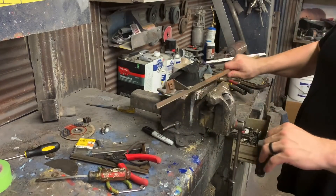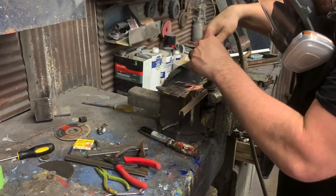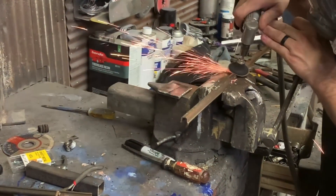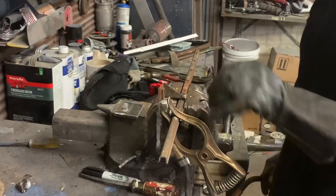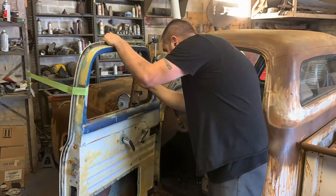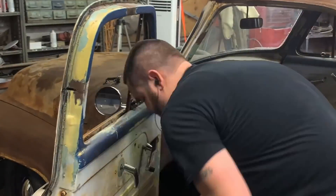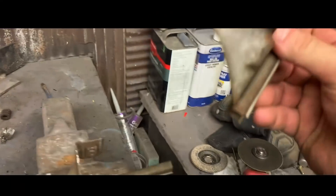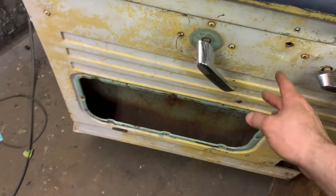Damn, those are strong rivets. So I had to move the lower mount also. Here's the lower mount — I had to cut these to get them out of the doors because the doors were in a bind. I ended up having to move that up about three inches, so it sits like that now inside the door. Got it all taken back out and welded it.